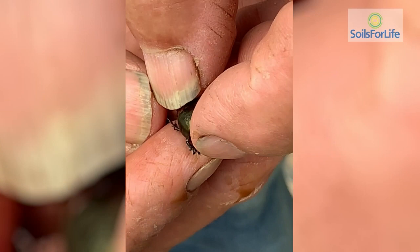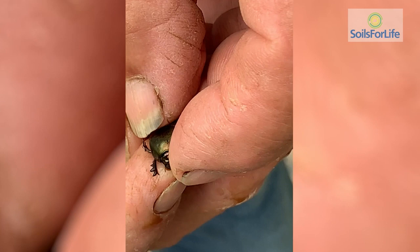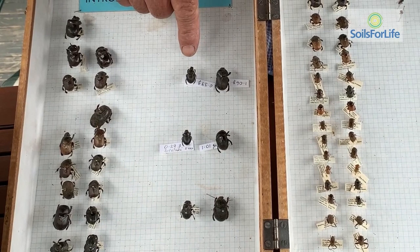Scientists at the CSIRO carefully selected species to take dung down to the grass root zone — there's little point in taking dung deeper than 300 millimetres. It's all governed by the climate. You need a different series of dung beetles in northern Australia in the tropical zones, and other species for the arid zones of northern Australia.